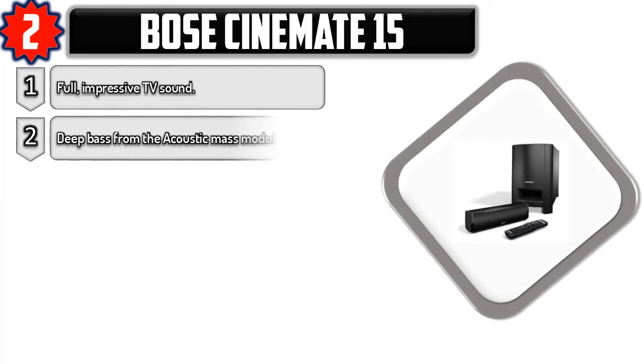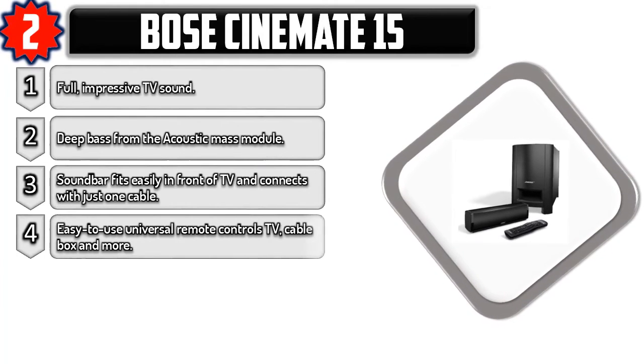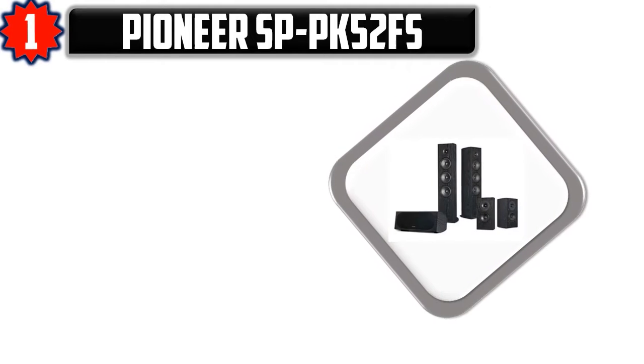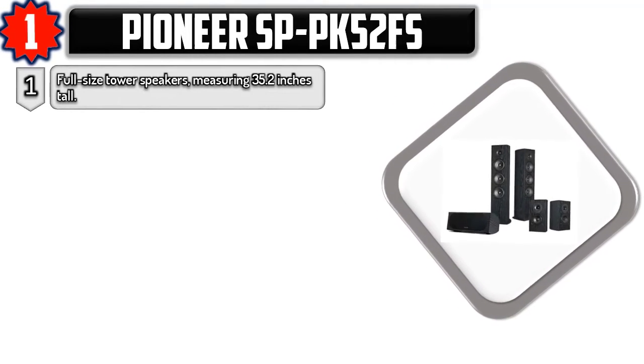Number two: Bose CineMate 15, offering impressive TV sound with deep bass from the acoustic mass module. The soundbar fits easily in front of your TV and connects with just one cable. It features an easy-to-use universal remote that controls your TV, cable box, and more. The soundbar is designed for tabletop placement only. Please check the description for the best price.